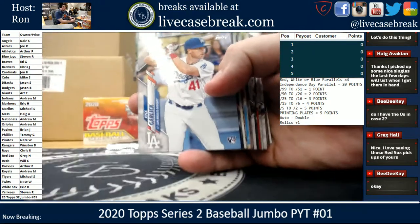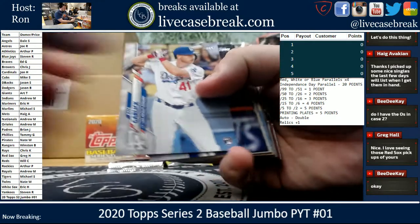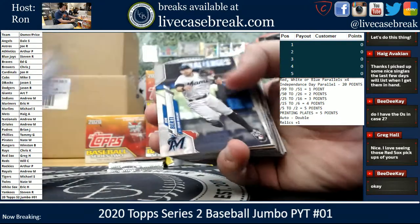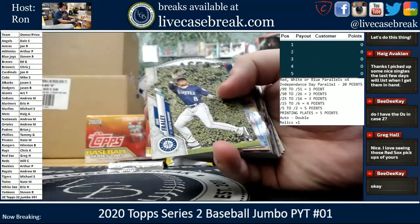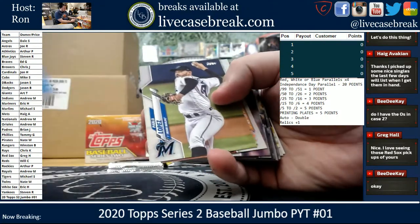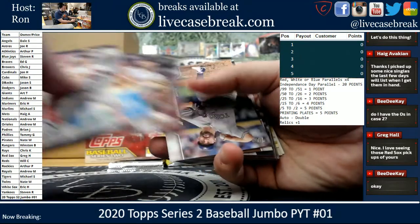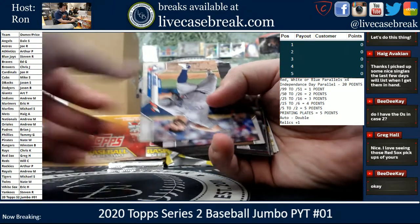We're going to go kind of slow through this stuff, looking for the SPs and inserts. In Jumbo, everything's kind of in the center — all the parallels.